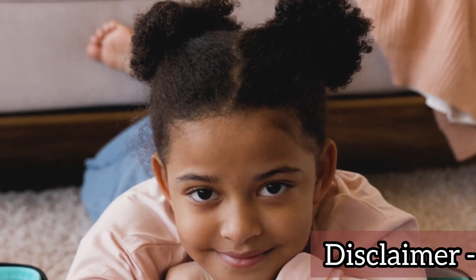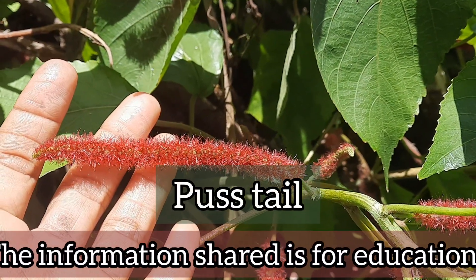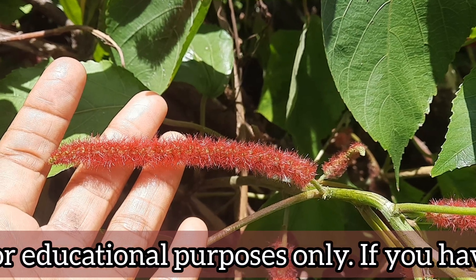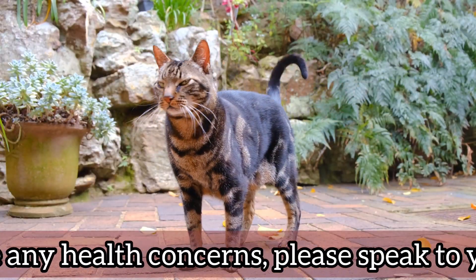As a child growing up in Jamaica, I used to harvest the flowers of this plant, which is commonly known as puss tail here in Jamaica. I would put it in my hair and pretend I had long hair, or I'd put it in my shorts and pretend I was a cat with a long tail.